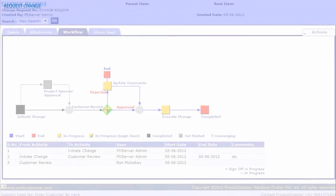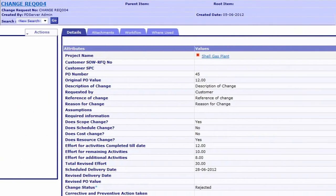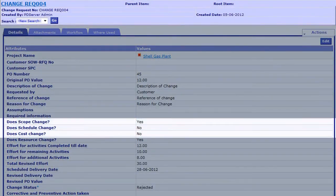If at any time the client were to request changes in the project, TouchBase has ready-made change management workflows. When deployed, the schedule, cost, and scope will incorporate the necessary changes.